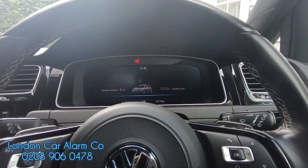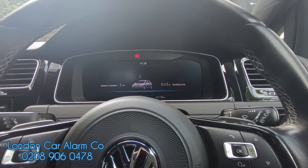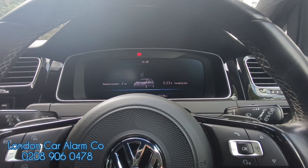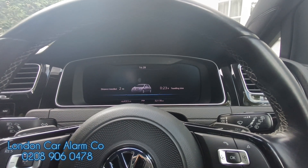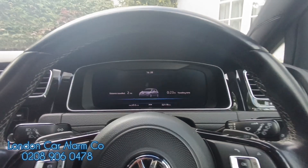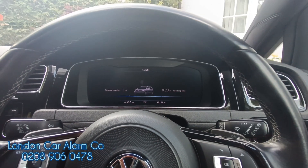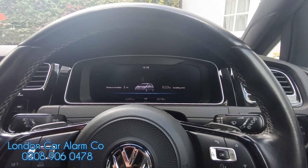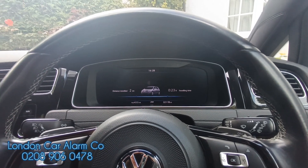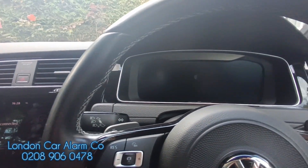This is bespoke — I don't think anyone's done it in the UK. We get a call alert from the Meta, the horn fires, the indicators flash, and if the vehicle was stolen with the tag, we can go to our tracker, make sure the vehicle's stationary, send it a command and bring the vehicle to a standstill. My name's Otto, the company's called London Car Alarm Company, the number is 0289 060 478. Thank you very much for watching.